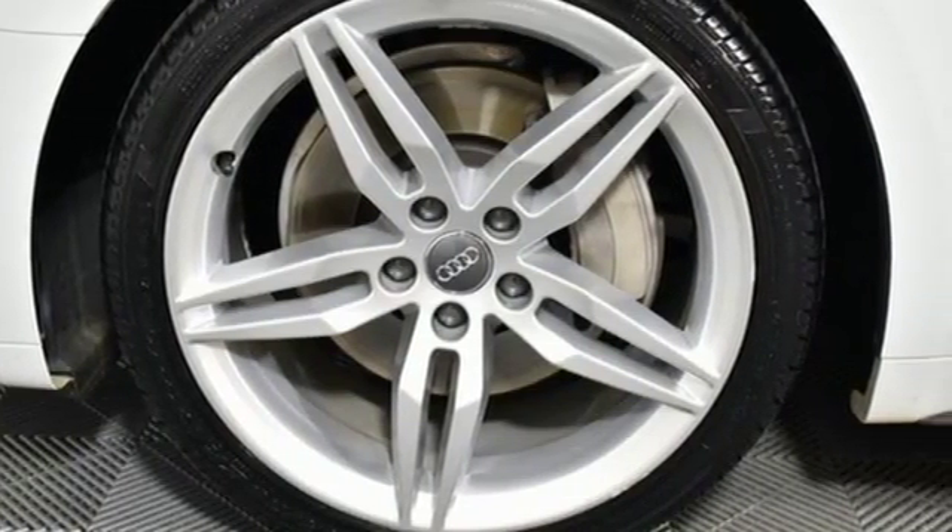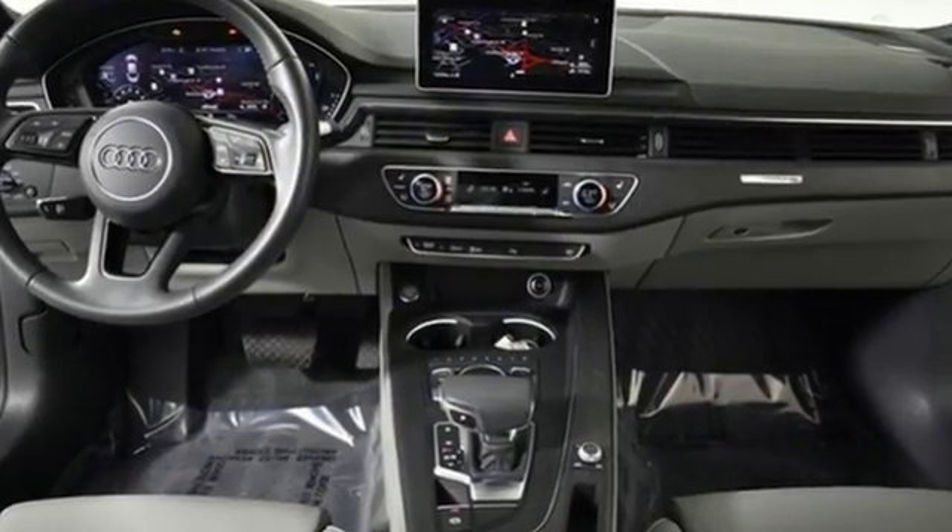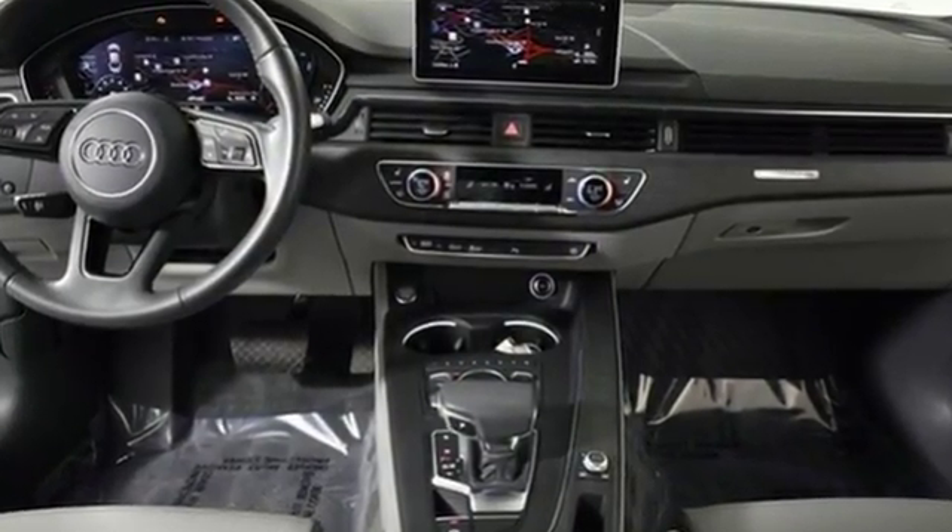When you drive an Audi, the design and performance makes sure you stand out in a crowd. See it for yourself when you take it for a test drive.